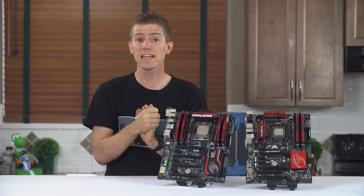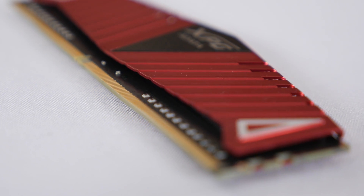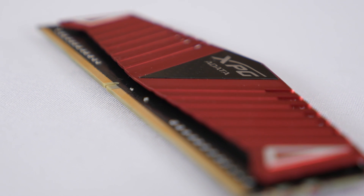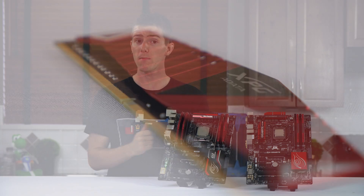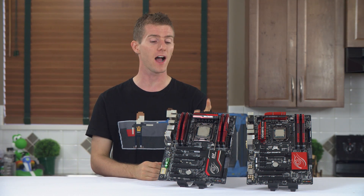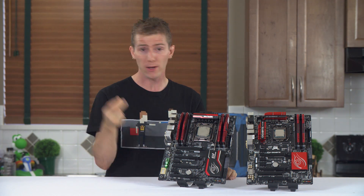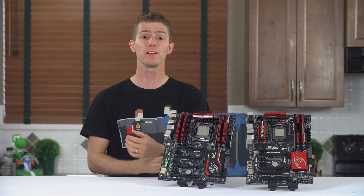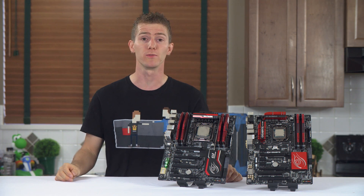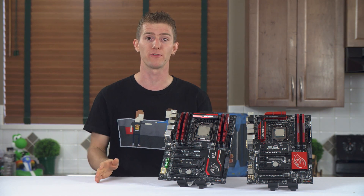Huge thanks to Adata for providing us with these modules for testing. Even the brand new DDR4 modules operated flawlessly throughout the benchmarking process, and so did the motherboards. I'm really impressed, especially with the X99 Gaming 5. Gigabyte's been dropping BIOS updates and the stability is much, much improved over X99 at launch. Everything just kind of went smoothly for a change.